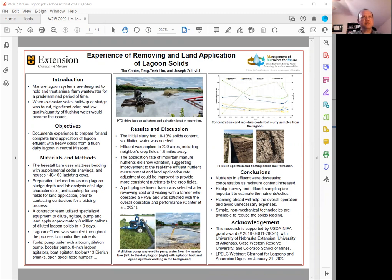The problem is when we had excessive solids buildup or sludge was found in the dairy lagoon, there was significant odor and low quantity and quality of flushing water for the operations of the lagoons. So the objectives of this poster is to document the experience that we had for preparing for and also completing the lagoon land applications that had heavy solids in the flushing dairy lagoon located in central Missouri.